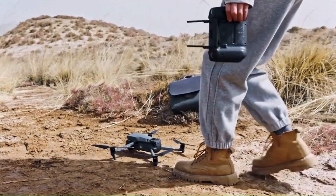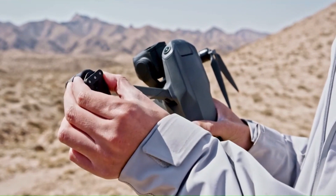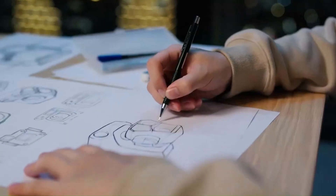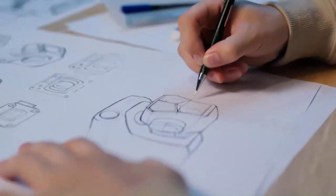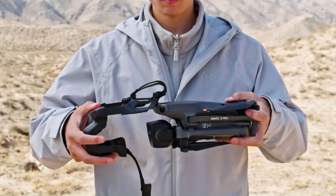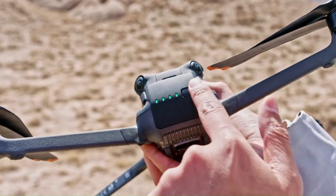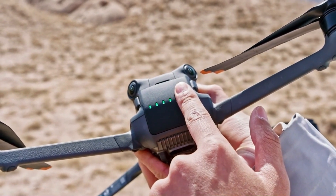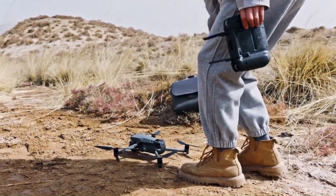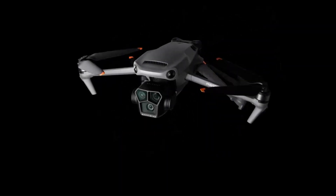If DJI also introduces a more ergonomic remote controller with improved grip and response, the Mini 5 Pro could offer a more comfortable and professional flying experience. The DJI Mavic 4 is expected to feature a sleeker, more aerodynamic design with improved durability. Rumors suggest lighter yet stronger materials, possibly carbon fiber, for better impact resistance. A redesigned cooling system may enhance performance during long flights, and quieter, more efficient propellers could improve stability and reduce noise.